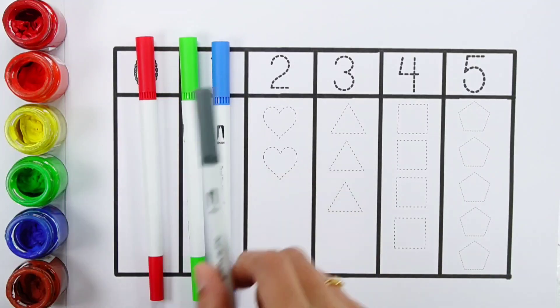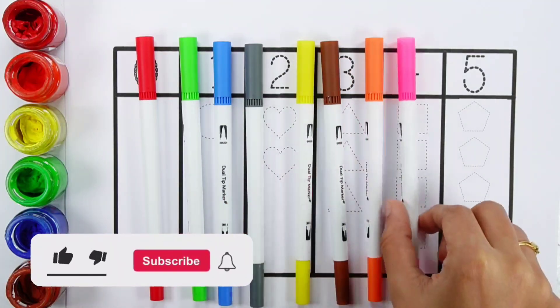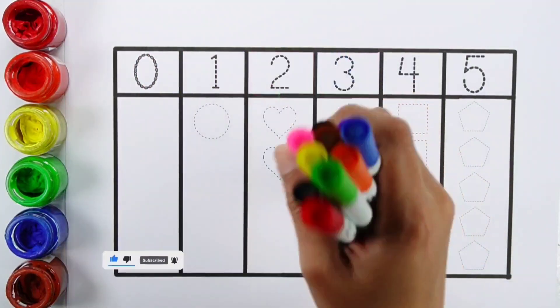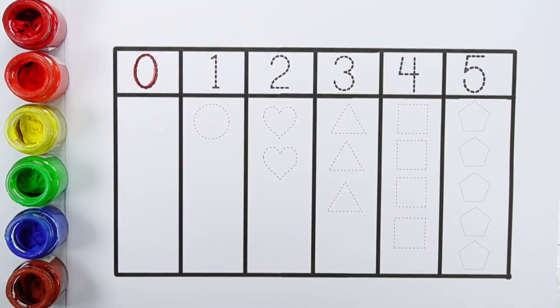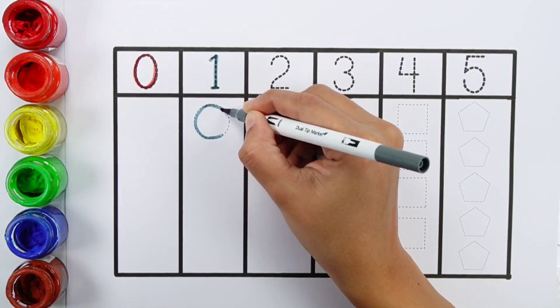Blue color. Gray color. Yellow color. Brown color. Orange color. Pink color. Violet color. Black color. Zero. One. One.